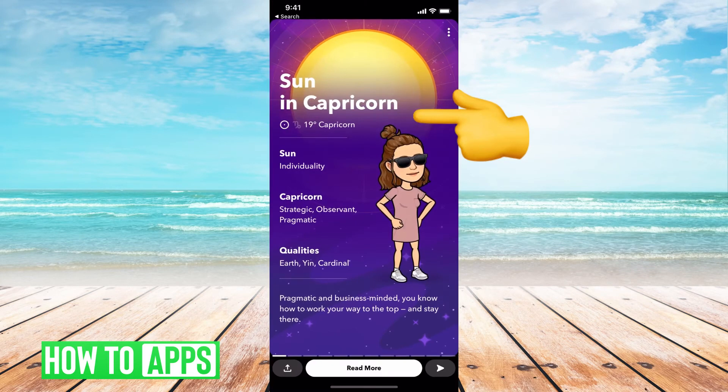If you just click on that, you've probably already set it up and now you want to edit it or remove it. Right now, mine is set as Capricorn.